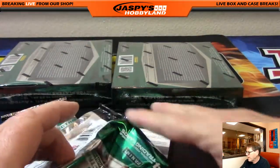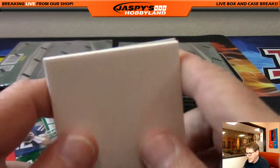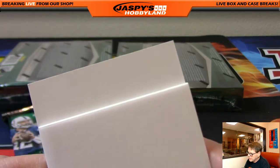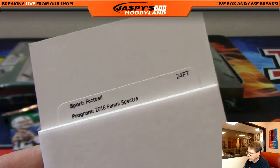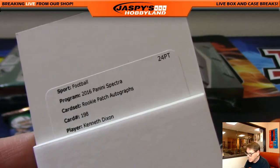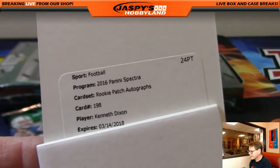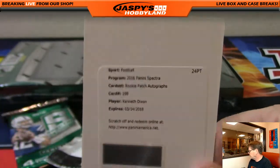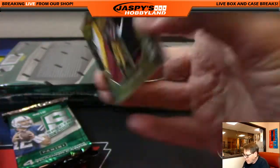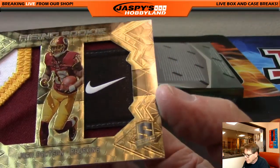Next we have a redemption, folks. Let's see who gets it. We already had a nice one. Panini Spectra Rookie Patch Auto, numbered 198 — Kenneth Dixon. We're pulling heat tonight. Pulling heat.